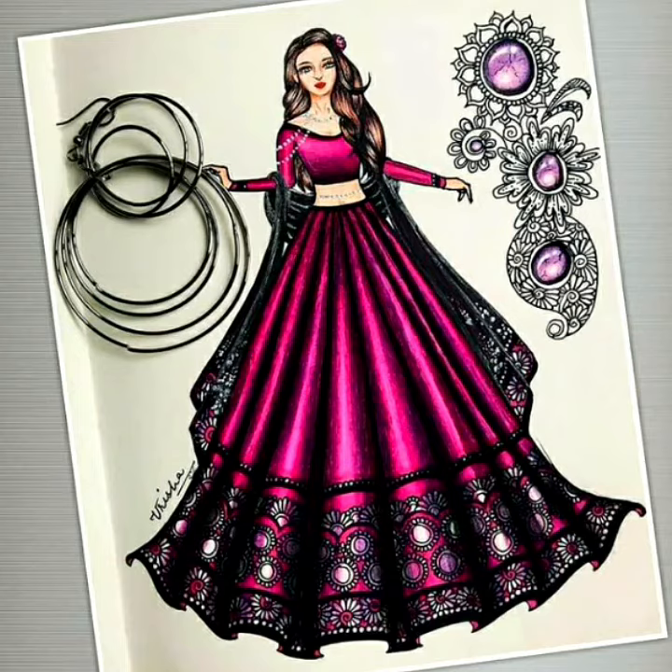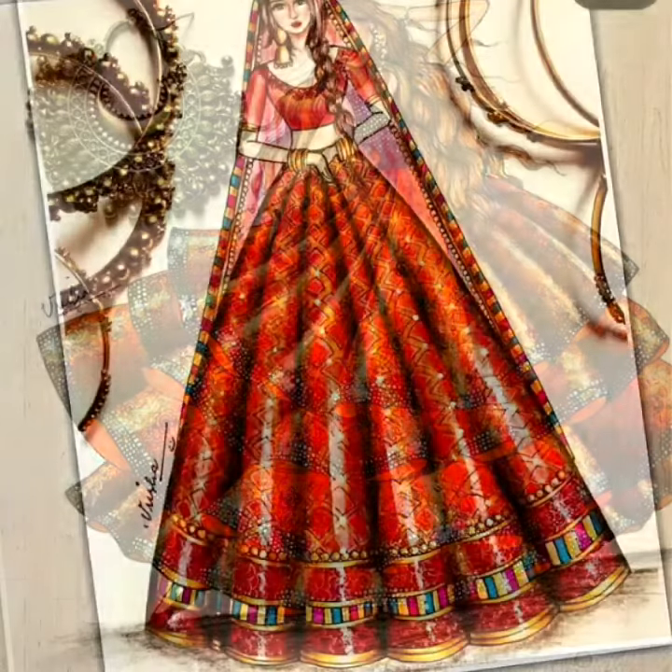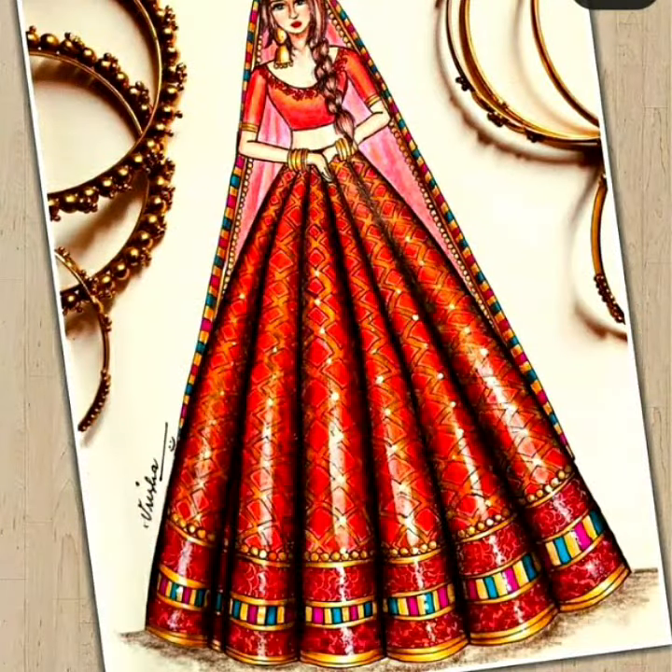Hello everyone, welcome to my YouTube channel Easy Craft Videos. In this video you will see creative art designs, pencil art, and colorful art designs. If you are interested in this collection, watch the video till the end and keep supporting my YouTube channel.